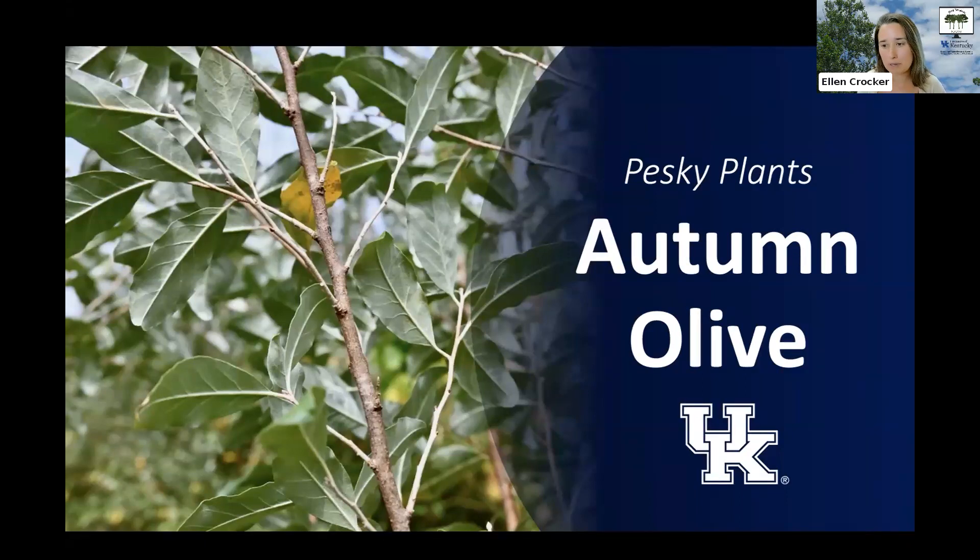Fields, grasslands, and open woodlands, but you can find it hanging out in shadier spots just waiting for the opportunity to take off. It was promoted for many years, but now we know it is too much of a good thing and not to plant it on your property. In this edition of pesky plants, I'm going to be talking about autumn olive — what it looks like, why it's a problem, and how you can control it.